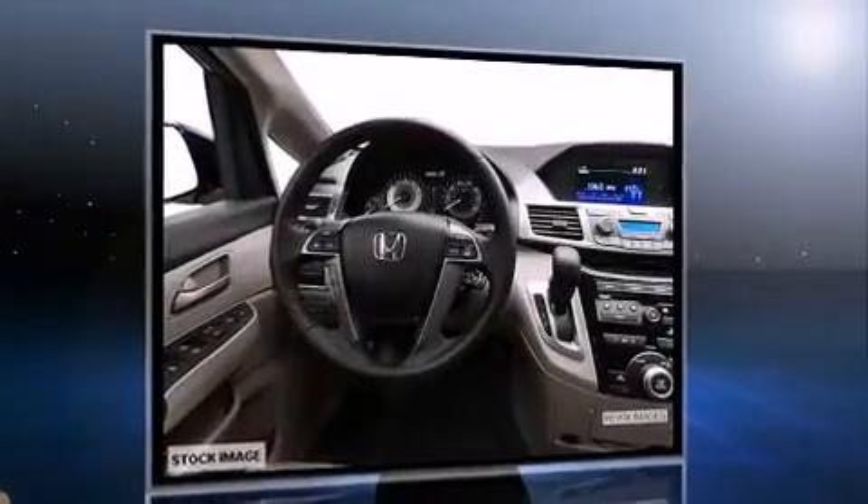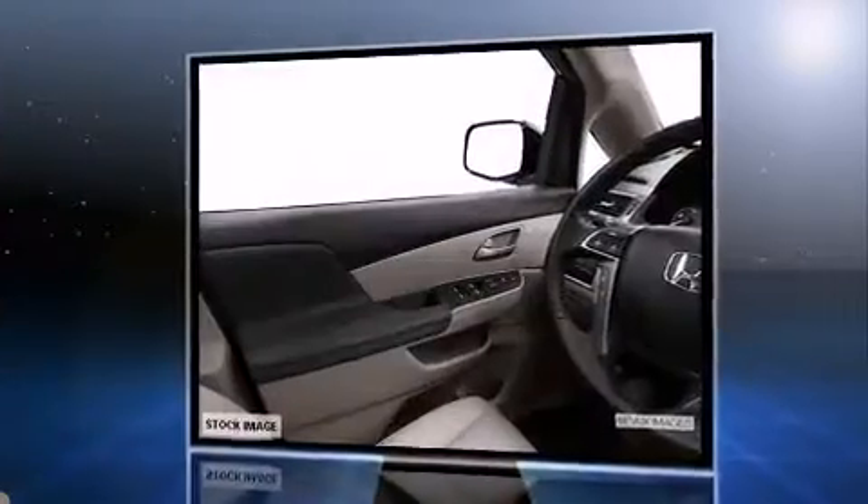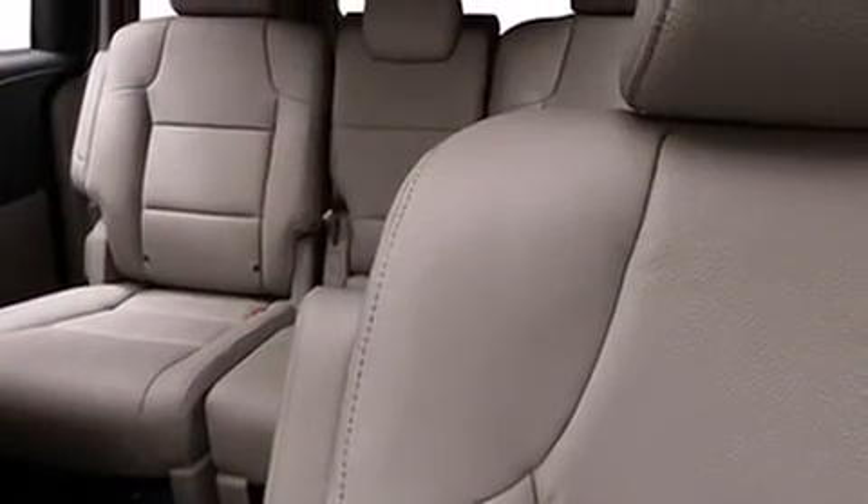This model accommodates eight passengers comfortably and provides features such as speed-sensitive wipers, a built-in garage door transmitter, a power seat, fully automatic headlights, power moonroof, removable floor console, and one-touch window functionality.